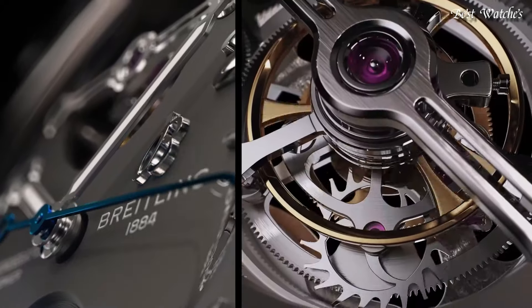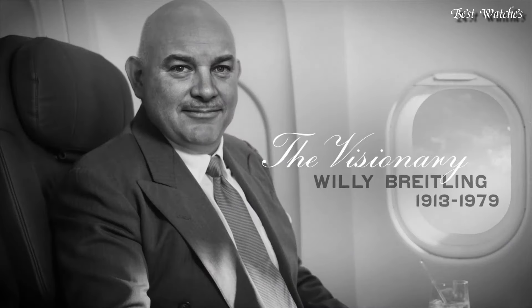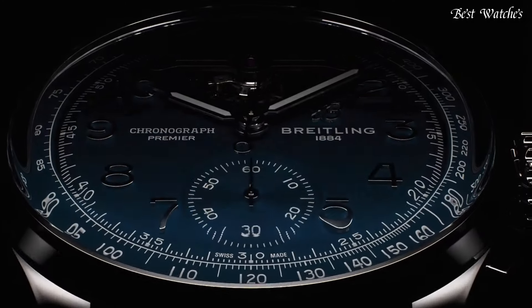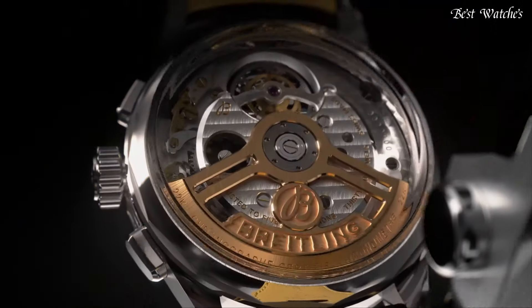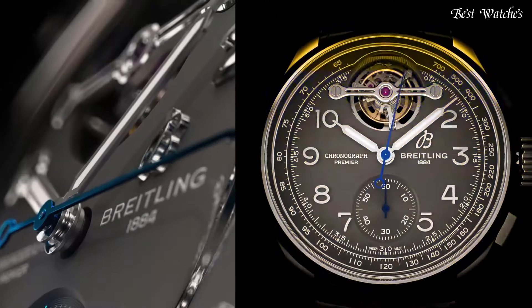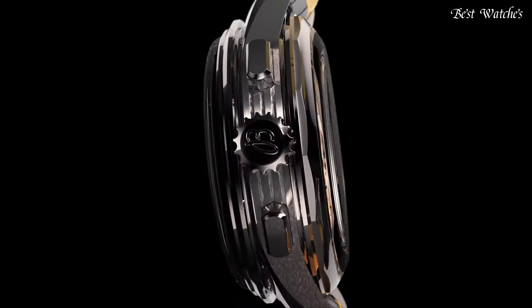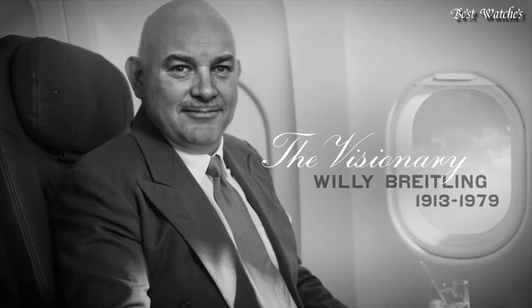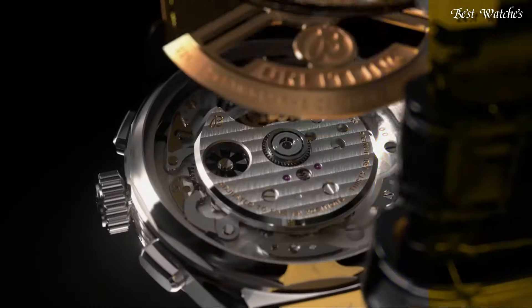The open sapphire crystal caseback is domed to allow for full appreciation of the B21 movement, whose oscillating weight and tourbillon appear in contrasting 18-carat gold. Case material: Platineau. Diameter: 42mm. Thickness: 15.2mm. Movement: self-winding mechanical. Water resistance: 100m / 330ft.